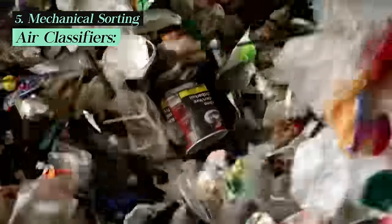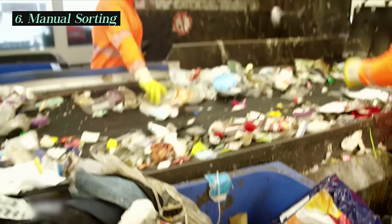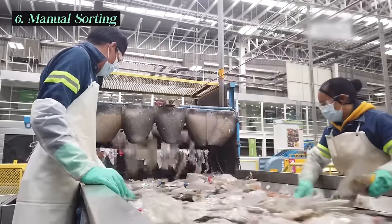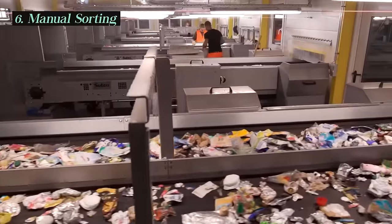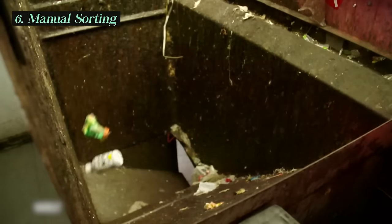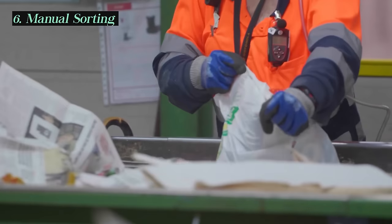Air jets are used to separate lightweight materials, like paper and plastic, from heavier materials like glass and metal. Despite advanced technology, manual labor remains important in the sorting process. Workers stationed along the conveyor belts manually remove contaminants as well as items that the automated systems may have missed, helping ensure higher quality recyclables.